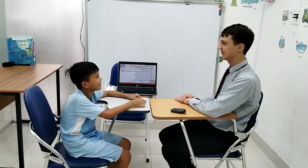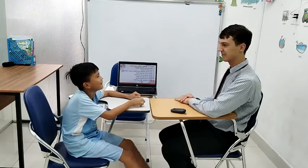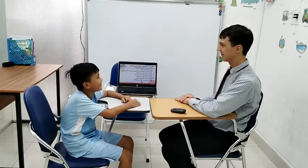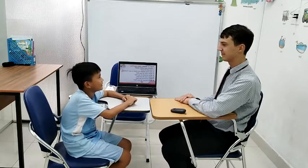What animals do you like? I like lion. What food do you like? I like noodles. And what about drink? I like water. And what subject do you like? I like English.